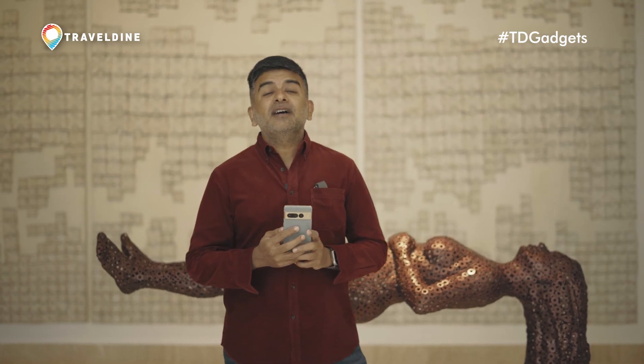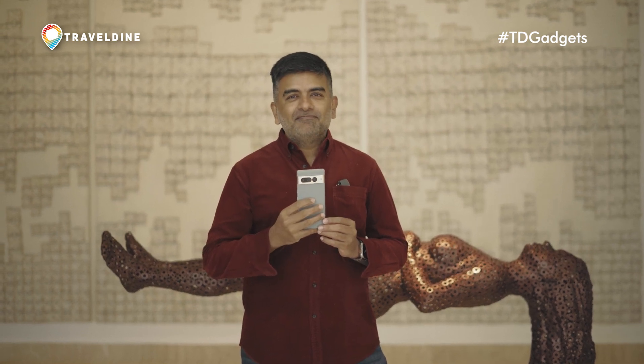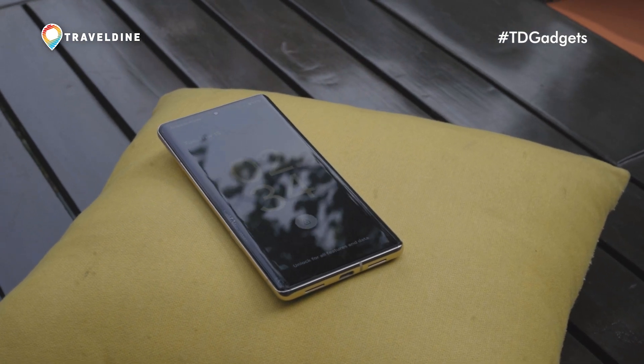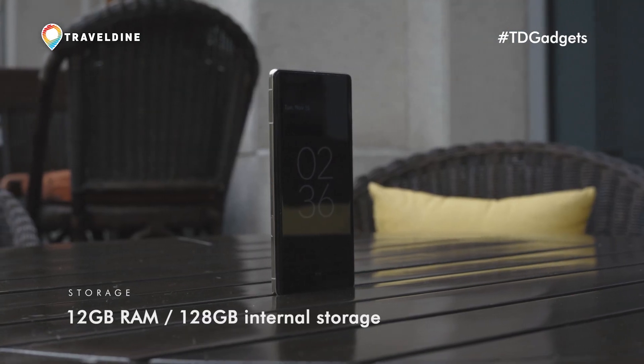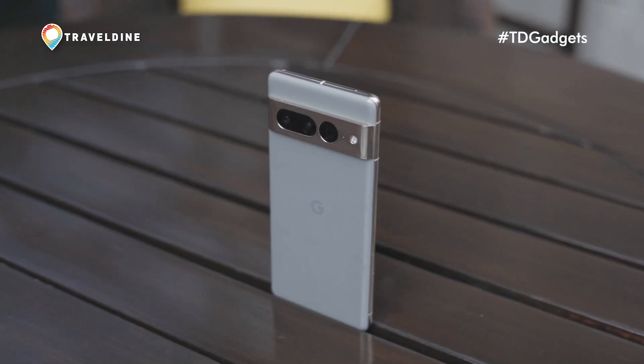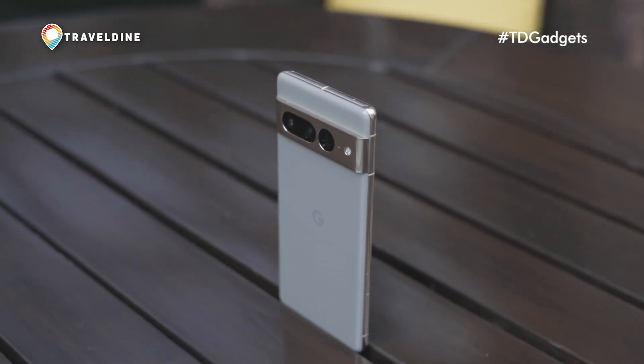The one question you've all been asking us is: is this the camera phone to beat this year? We'll start by saying that this isn't just the best-looking Pixel ever, it's also one of the best-looking smartphones your money can buy. The camera band is probably the 7 Pro's most distinct design element and it sets it apart in a cluttered market.